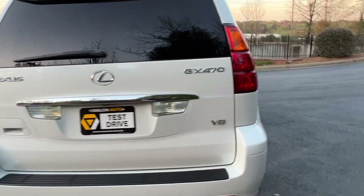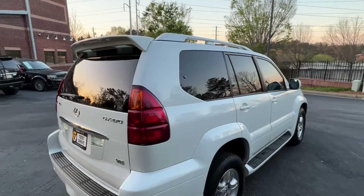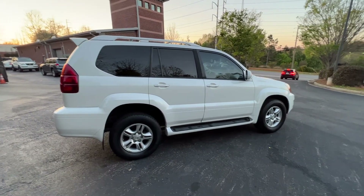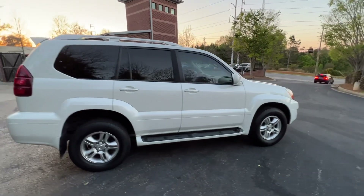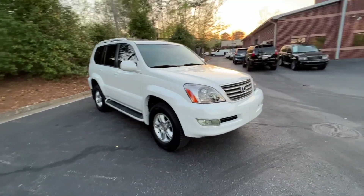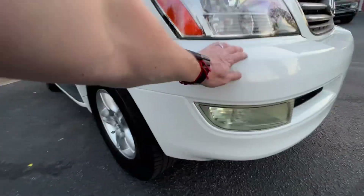However, this '06 suffered from the infamous blizzard white pearl peel, so we had to paint the entire truck. It now has a full new paint job — plastics, bumpers, every metal panel, roof, spoiler, everything, including new headlights. Inside and outside were clean, but it had peeling on every panel.